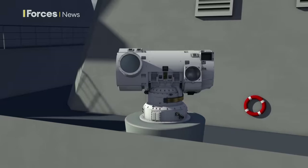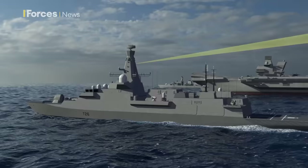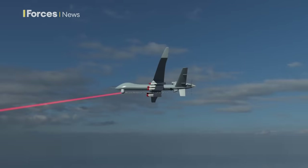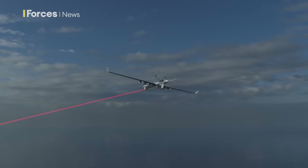Scientists say Dragonfire proved itself in testing in Scotland and has the potential to transform the UK's defence capability. It could be used on land or sea and would remove the reliance on high-cost ammunition. Drones are a really good example of targets a laser weapon would be very effective against, and in demonstrations, drones have been successfully engaged on a number of occasions at really useful ranges.